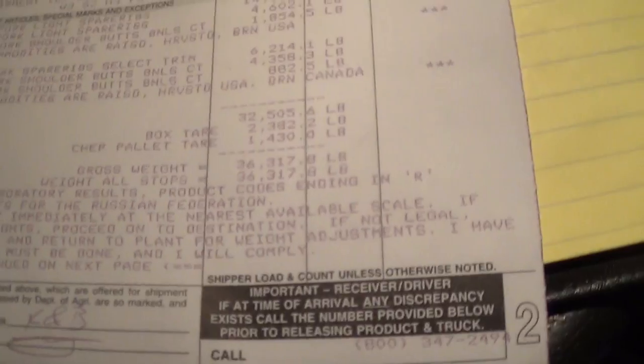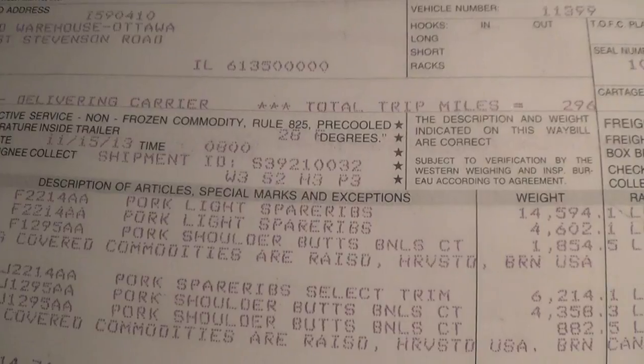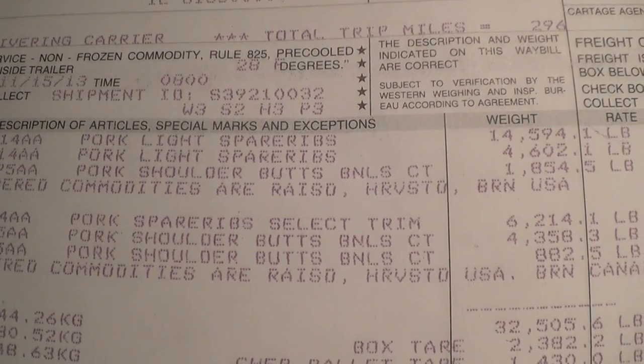Just picked up the load - actually the lightest I've ever picked up out of this Tyson: 36,317 pounds. Pork ribs, spare ribs, pork shoulder butt. Who's hungry? Just stopped here in Davenport at the Pilot to get some fuel for the truck and the reefer, about 120 miles away.